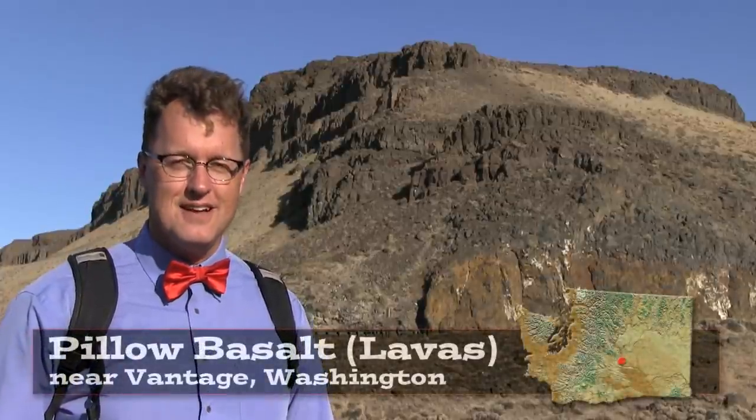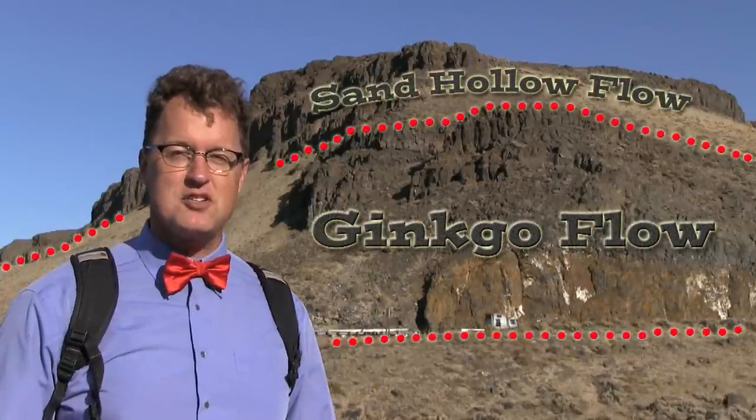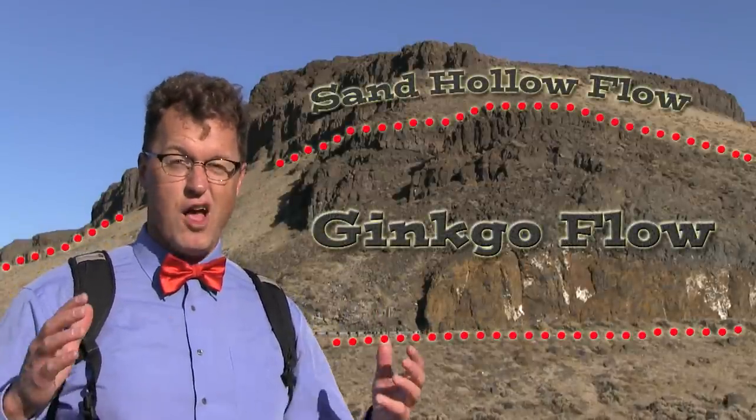Hello, young people. Pillow lavas just south of Vantage, Washington. Columbia River basalts here, each flow averaging 100 feet thick.